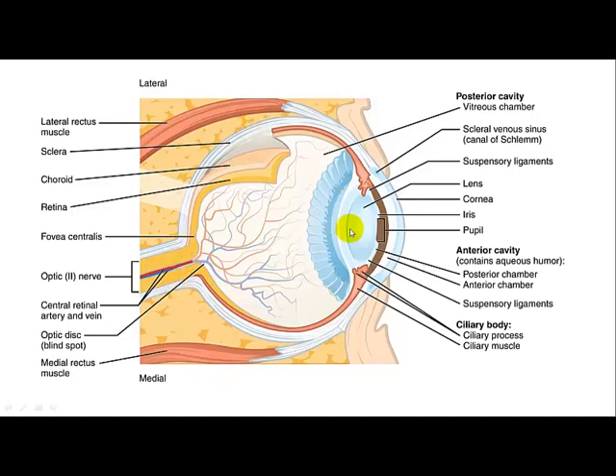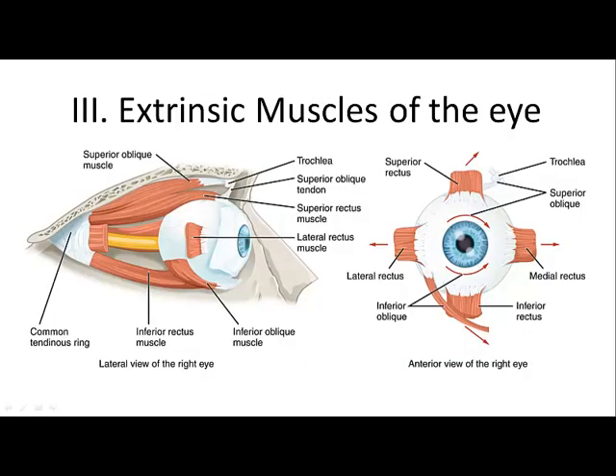There are also muscles around the eye that control how it moves. You have the superior and inferior rectus on top and bottom, the lateral and medial rectus on the sides, and the inferior oblique and superior oblique — the superior oblique has a little tendon that makes it wrap around. Together these move the eye in many different directions.